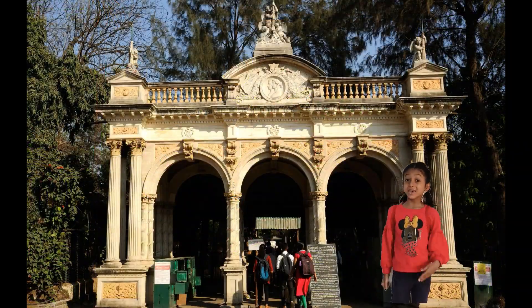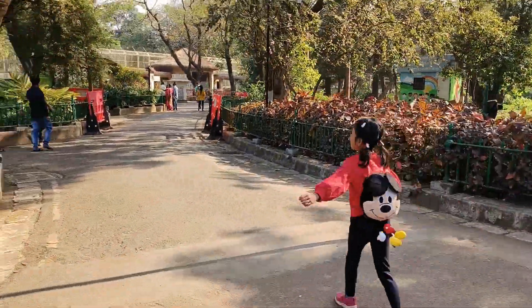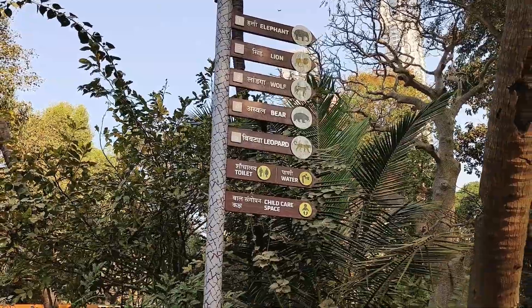Come on, let's explore right now! There are many signboards that direct you properly towards the campus.